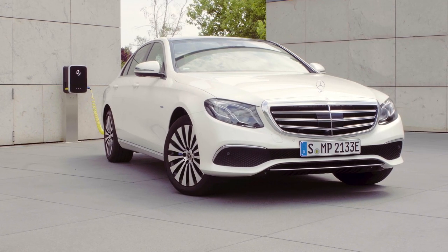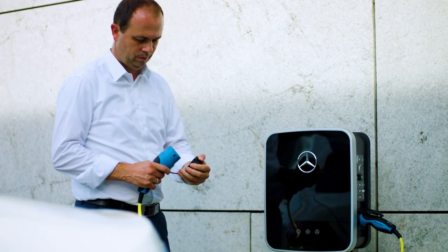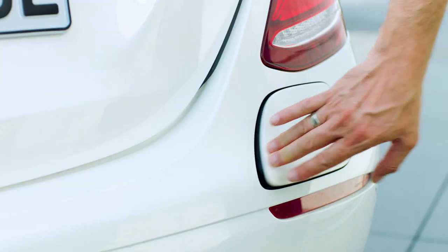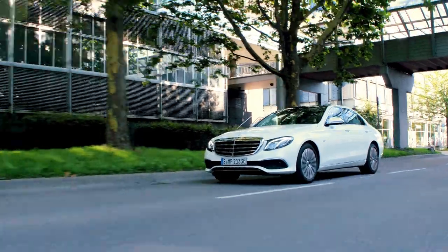This is the Mercedes-Benz E350E. A regular hybrid has a battery, an electric engine, and a combustion engine. A plug-in hybrid can plug and charge the car from an external source — you can plug in even at home in your garage. You can drive fully electric within a range of 30 kilometers, and for long driving distances you can of course use the regular combustion engine.